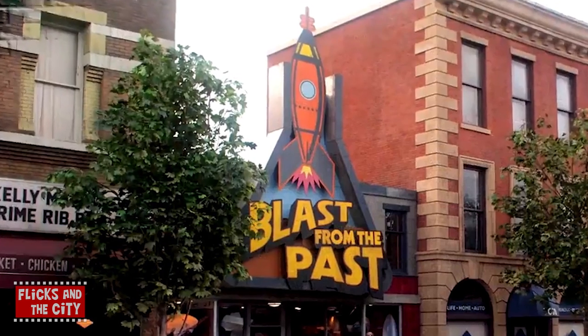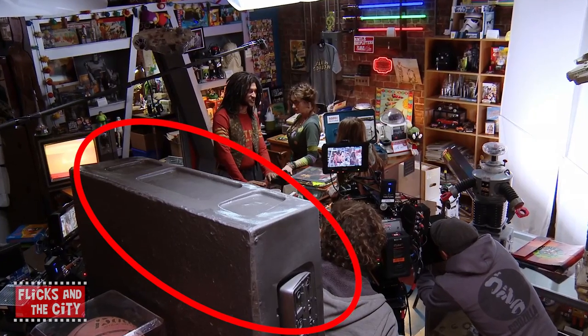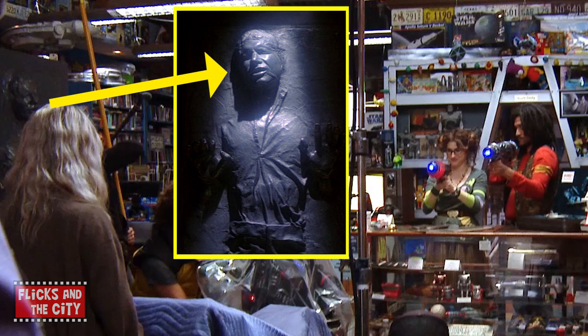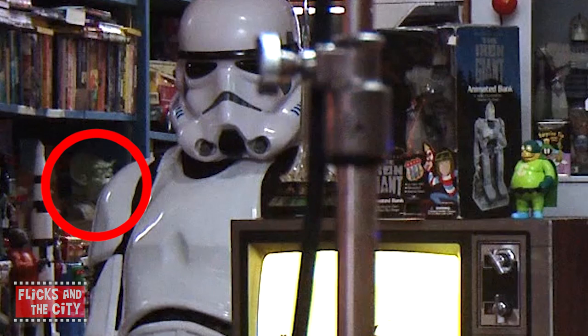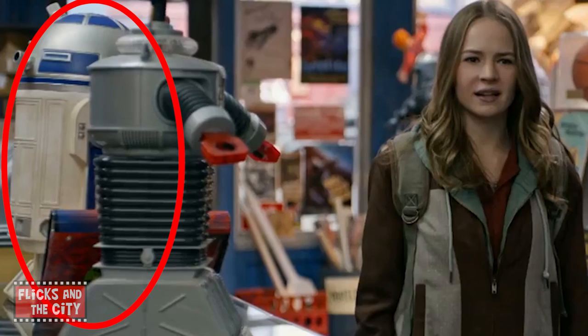There are tons of other Star Wars nods in the movie too, in The Blast from the Past store. When Keegan-Michael Key's character Hugo makes his dramatic entrance, you can hear John Williams' Star Wars theme. There's a life-sized replica of Han Solo in Carbonite from The Empire Strikes Back. There's a poster of Yoda on the wall, a Yoda head on the shelf by the life-sized Stormtrooper, and what looks like an all-terrain scout transport on the shelf. And there's an R2-D2.